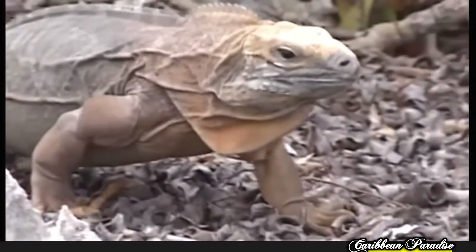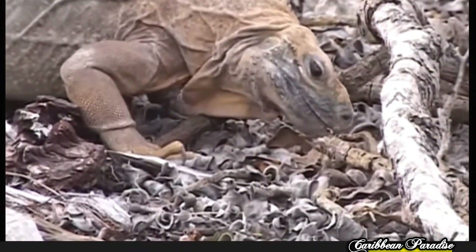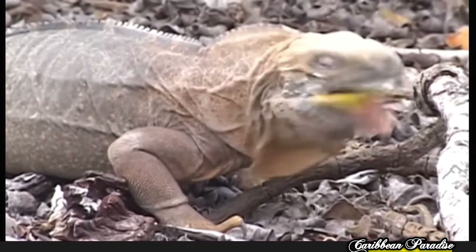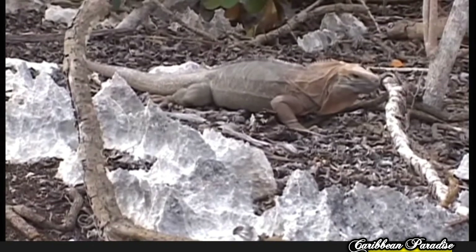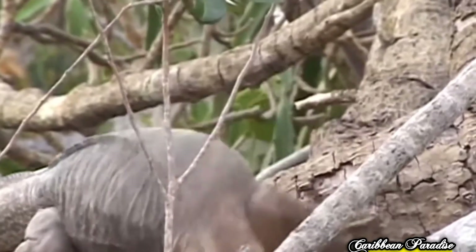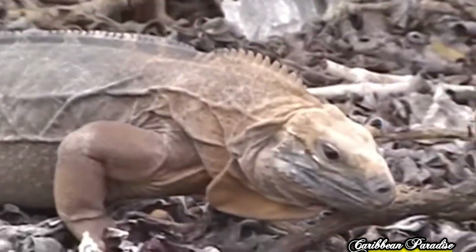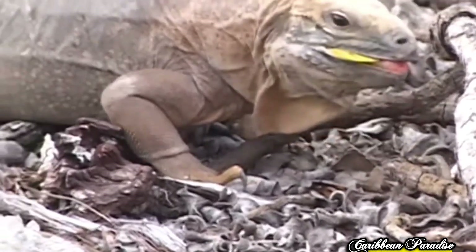The species was rediscovered in 1990 when a live adult male iguana was chased into a hollow log by a dog belonging to Edwin Duffus, a hog hunter in the Hellshire Hills. The dog had injured the animal, but the iguana was then taken to the Hope Zoo. A remnant population was later discovered — the Hellshire Hills area is the only area of Jamaica where the iguana is found. Working to save and protect iguanas in the wild is the International Iguana Foundation, with support from the IUCN Iguana Specialist Group. The rock iguanas of the genus Cyclura are, as a group, the most endangered group of lizards in the world.